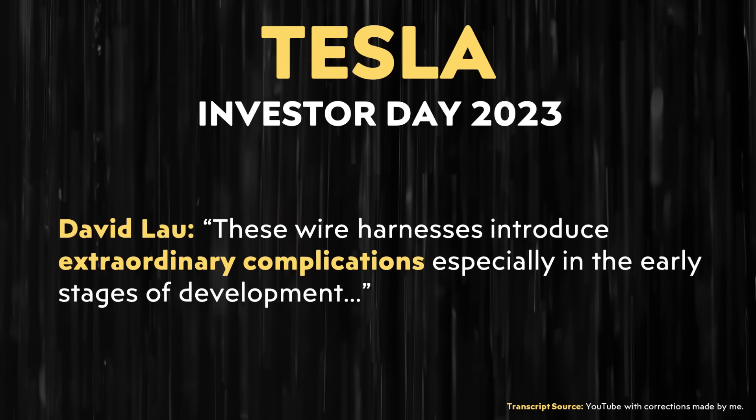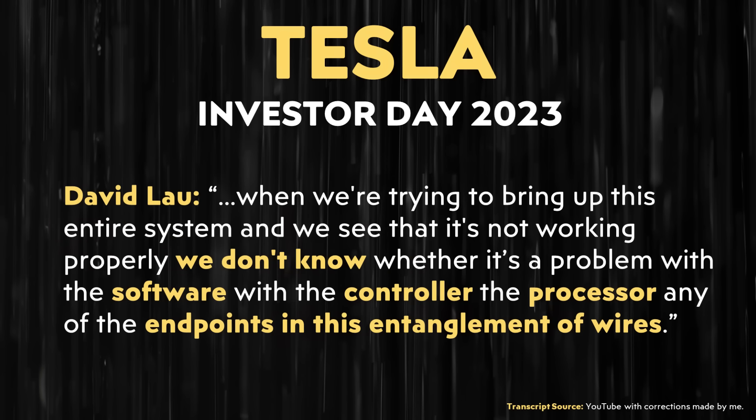This topic was a part of Tesla's Investor Day this year. At this event, David Lau had this to say about traditional wiring harnesses: "These wire harnesses introduce extraordinary complications, especially in the early stages of development. When we're trying to bring up this entire system and we see that it's not working properly, we don't know whether it's a problem with the software, with the controller, the processor, or any of the endpoints in this entanglement of wires."